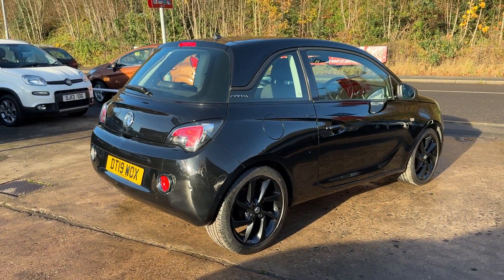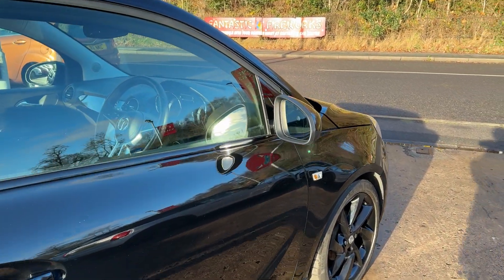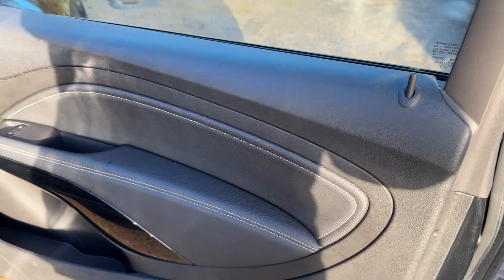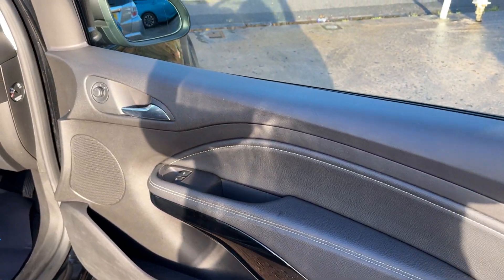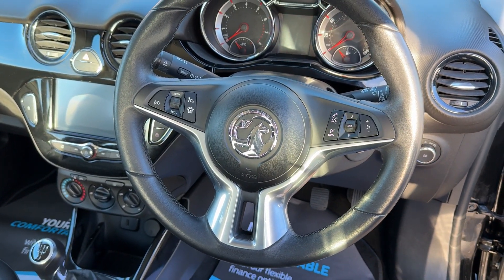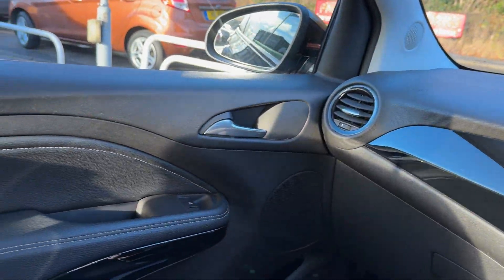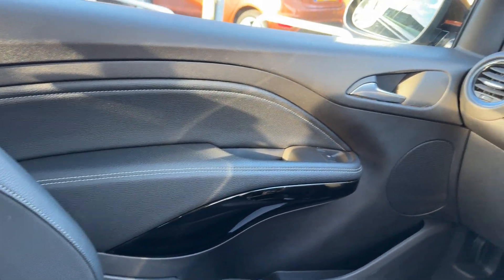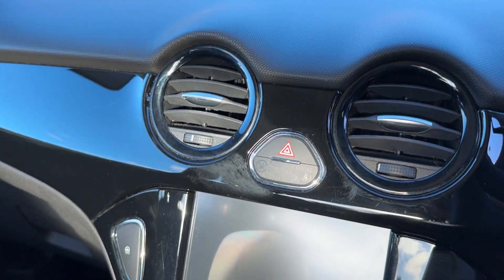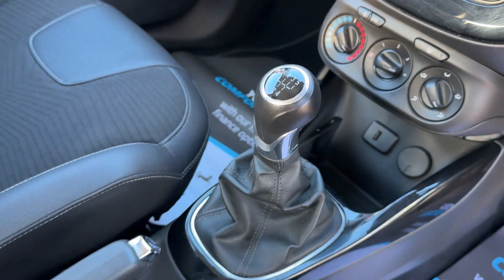I'll show you inside the car. You can see the electric windows and mirrors, radio controls on the steering wheel, and cruise control. There's also the touch screen radio, media system, air conditioning, USB port, and five-speed gearbox.